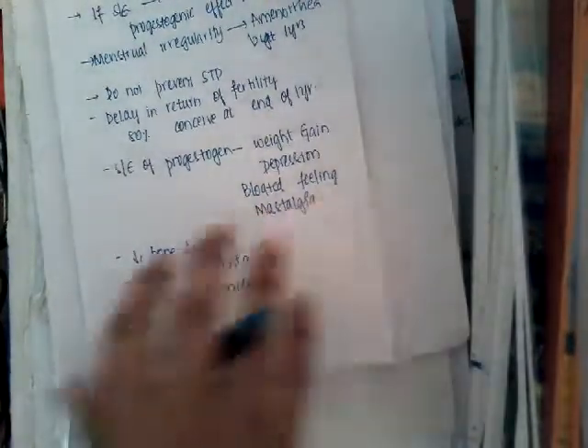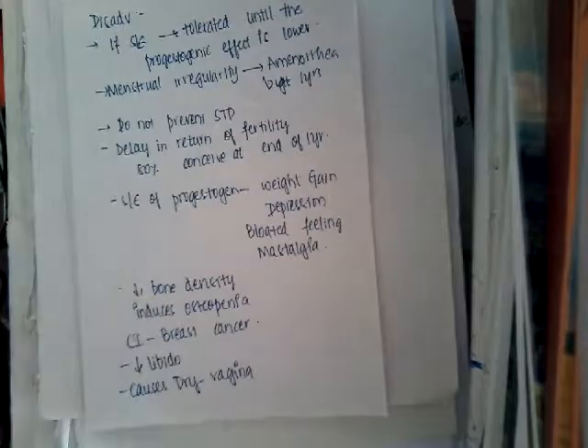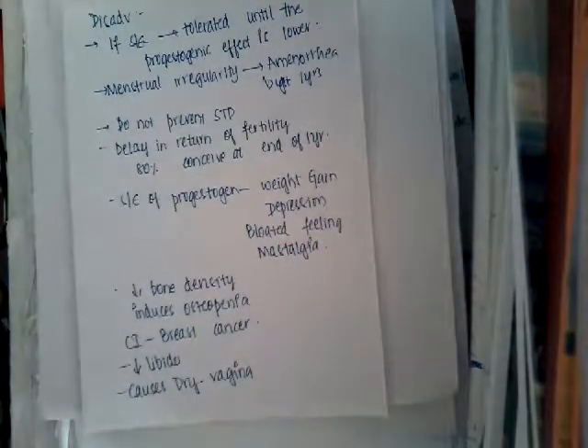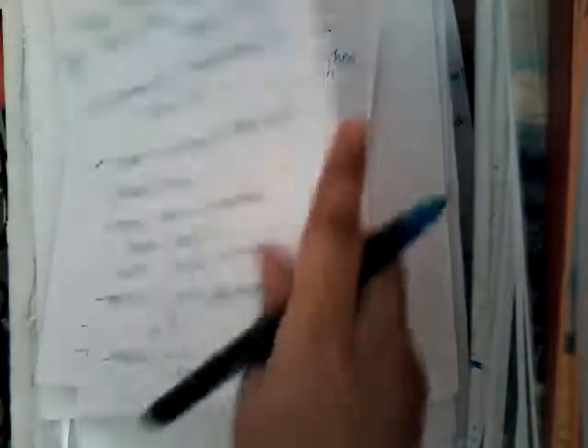This is about depot injections. Thank you for watching my lecture. In the next class, I will explain about subdermal implants. Thank you.